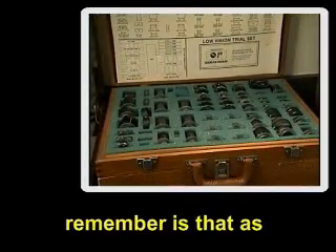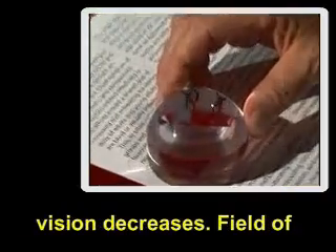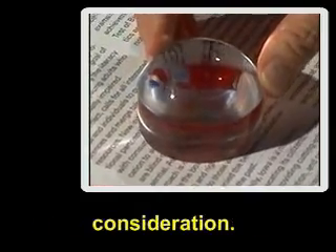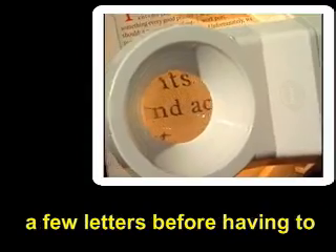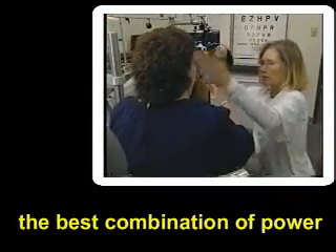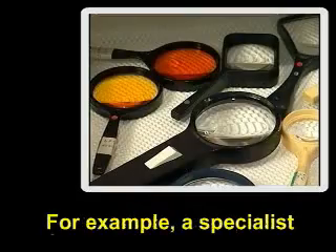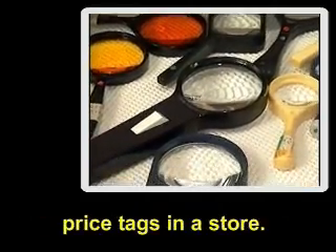The second point to remember is that as the degree of magnification increases, the field of vision decreases. Field of vision is an important consideration — take reading for example. High powered magnifiers will allow users to see only a few letters before having to move the magnifier to the next word. Low vision specialists will help users achieve the best combination of power and field of vision, depending on what kinds of tasks users wish to accomplish.